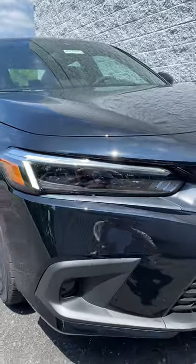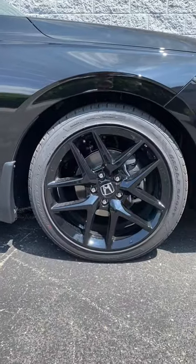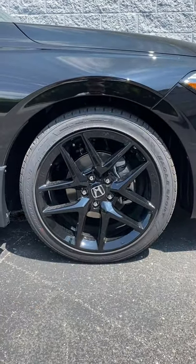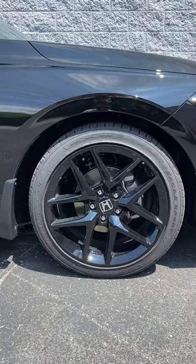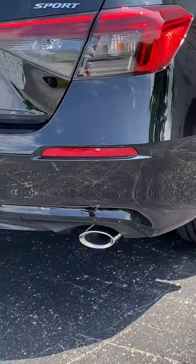Reason two: standard LED headlights even on this base trim. And check out these wheels — these are 18-inch gloss black alloy rims, standard on the Sport, and this is a good value. This is the only Civic to come with an exhaust pipe for the sedan model.